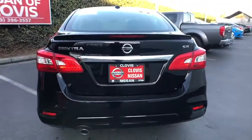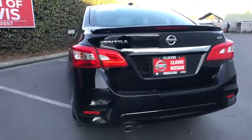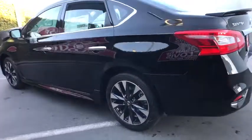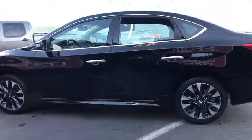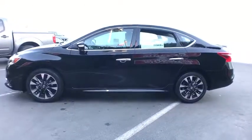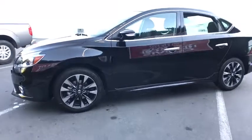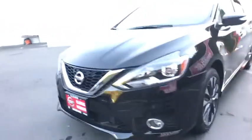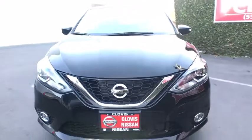Keyless entry, backup camera, leather-wrapped steering wheel, Bluetooth, adjustable steering wheel, power steering, keyless start, aluminum wheels, ABS four-wheel, four-wheel disc brakes, cruise control, auto-off headlights, AM-FM stereo radio, rear defrost, front-wheel drive, fog lamps, passenger airbag, electronic stability control, trip computer.